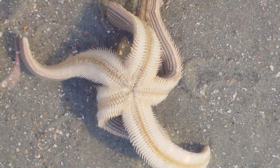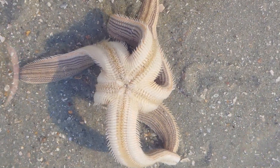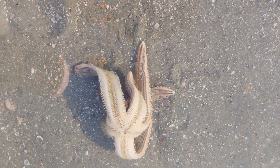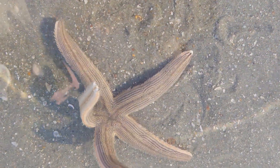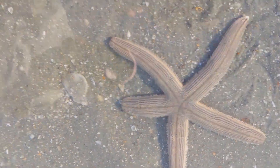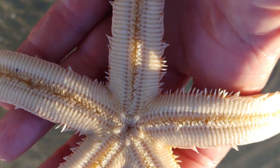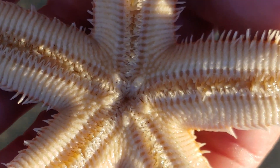Once a gap has been produced, the starfish does another incredible thing. It everts its stomach out of its body through its mouth, puts its stomach inside the clam, releases digestive juices, and digests and absorbs the clam's nutrition while its stomach is inside the clam. It's an almost incomprehensible adaptation by these amazing starfish.